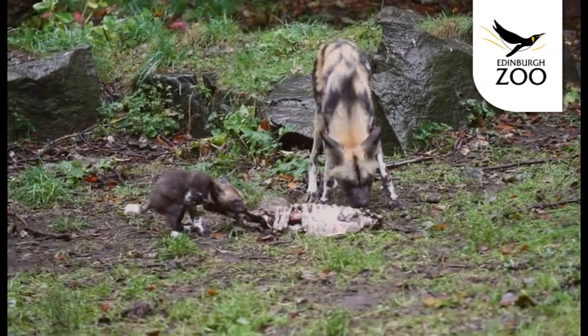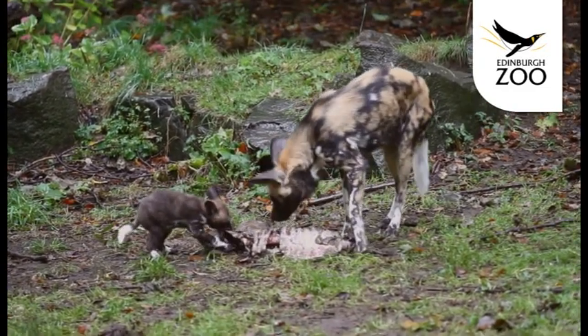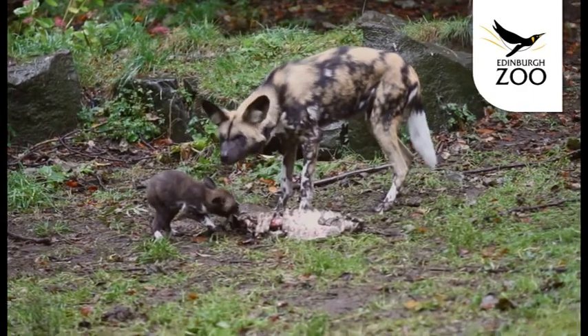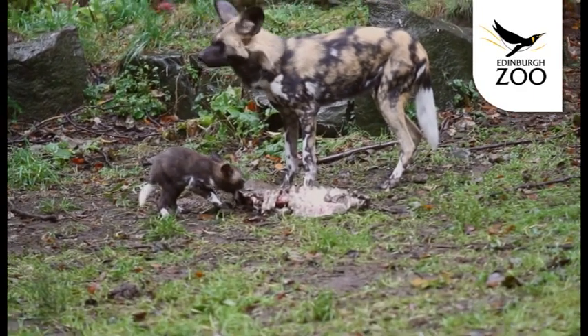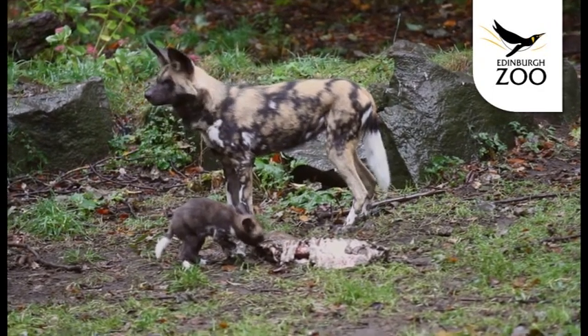Some other interesting behaviour you may see is the youngster begging from all the adults — from both her mother and the other female and the two males — for them to regurgitate food for her, which they all will do. You'll also see her feeding actively for herself.